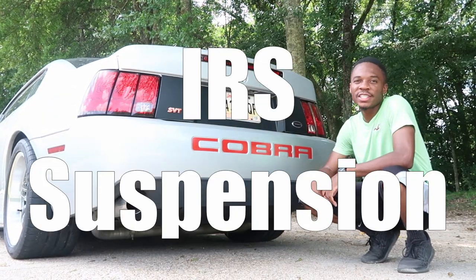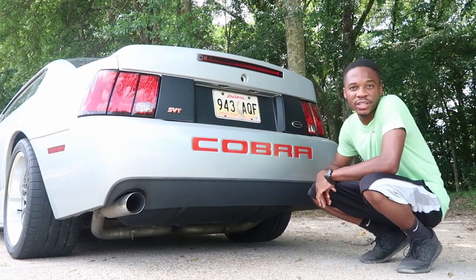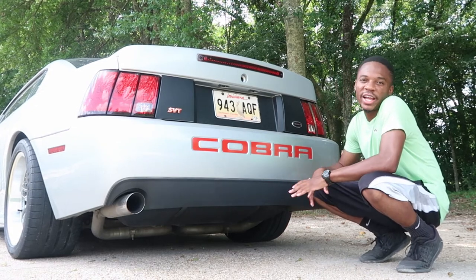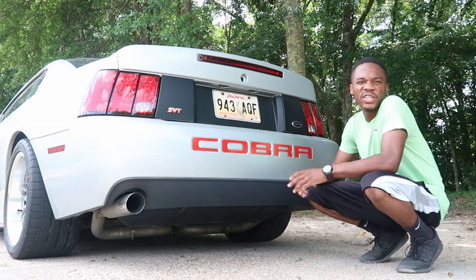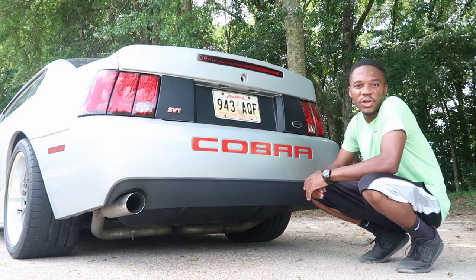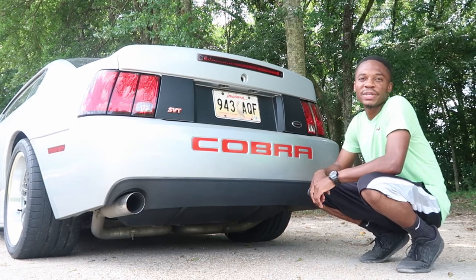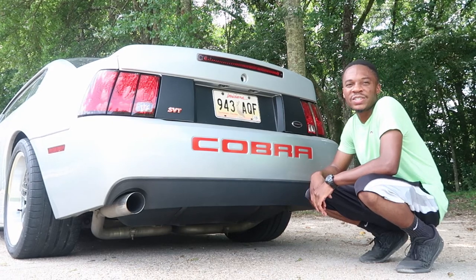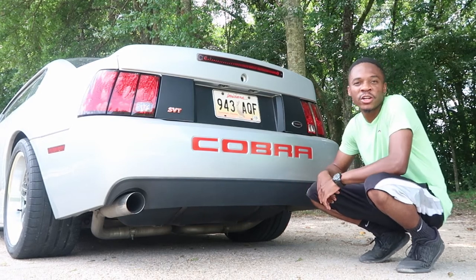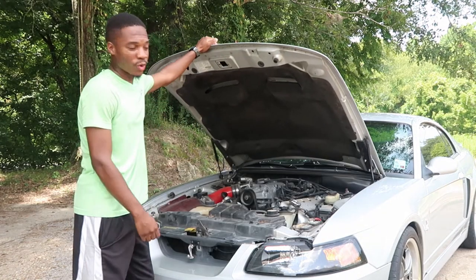Now we move on to the plus and minus of the car, and that just so happens to be the IRS. I know the IRS is basically the worst part of the drivetrain on the car, but I like it. The only thing I don't like is the wheel hop, but you can fix that easily with some bushings, beef up the IRS a little bit, stick your tires and you have yourself a great car. I like it because I don't like the feel of a solid axle, and whenever you're going on road courses or trying to corner, you can actually feel the difference.